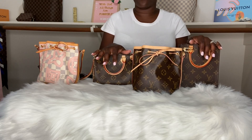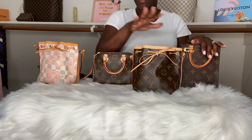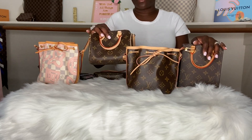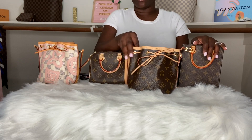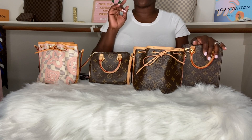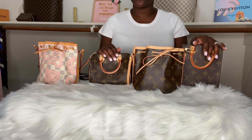I appreciate each and every one of you who have subscribed. These are my babies, I love them, and my choice is the Nano Noe. A lot of you love the Speedy, but I showed you why the Speedy would be my least favorite for my essential needs. Stay tuned for another video — I will try to post videos daily. If you have any questions, please feel free to comment below.